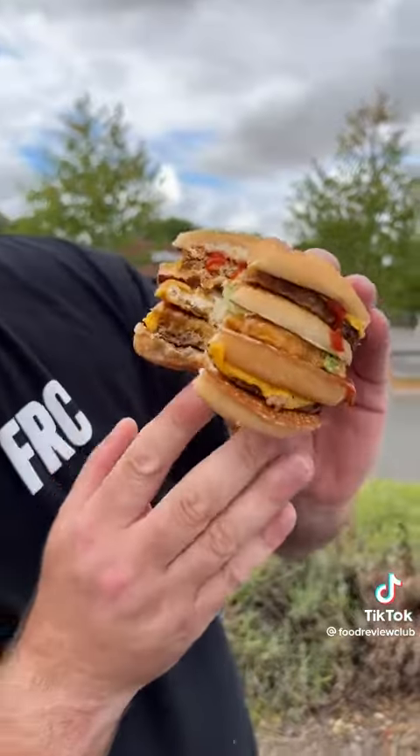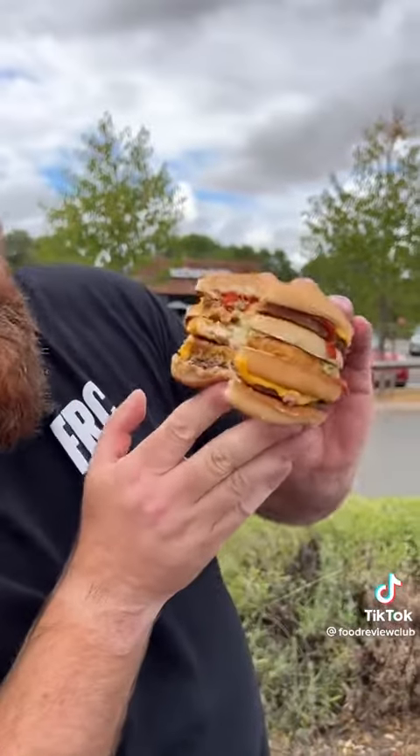For less than three quid, that is an absolute barnstormer. You've got chicken — slightly dry — you've got chicken, you've got beef, you've got mayo, you've got ketchup, and you've got mustard. Everything you want.